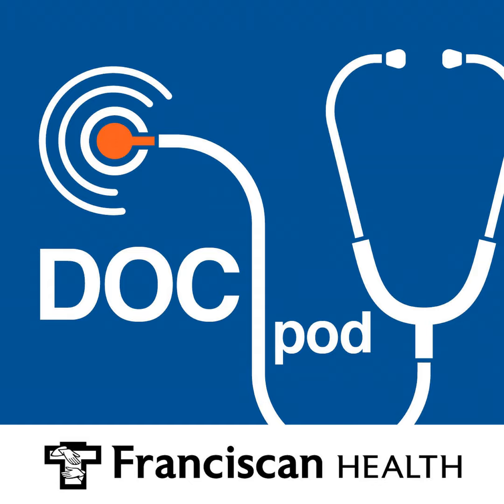For more information regarding pelvic health PT services at Franciscan Health, go to franciscanhealth.org and search pelvic rehabilitation. If you found this podcast helpful, please share it on your social channels and check out the full podcast library for additional topics of interest. This is the Franciscan Health Doc Pod. I'm Scott Webb. Stay well and we'll talk again next time.